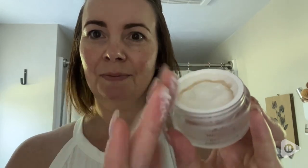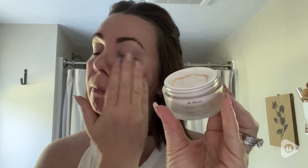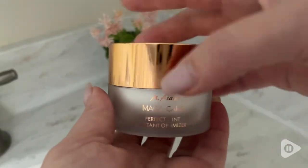Hi everyone, this is Heidi with WTI and I love the effect I get from this Amasam Magic Care Perfect Tint. It feels so smooth. It gives a matte finish and it can be worn alone for a no makeup look or I can wear it under my foundation.